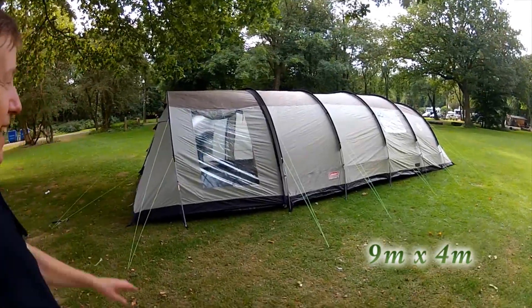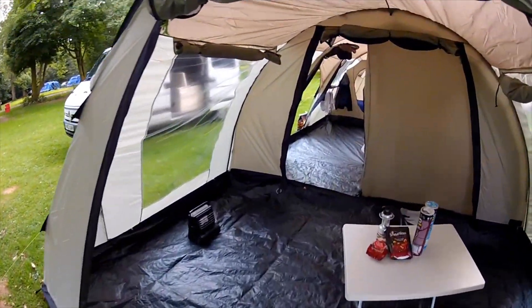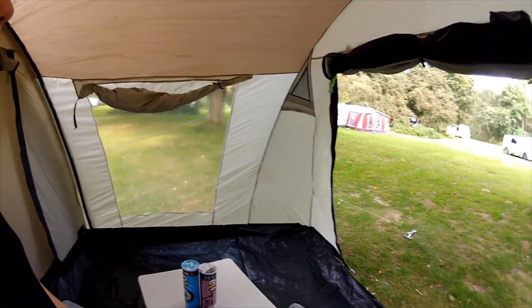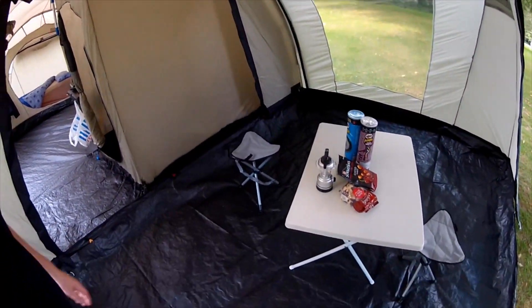It's got an awning on the front which is a bit detachable. And if you come inside, this is the conservatory, where you can kind of sit out here in the evenings and watch whatever you want to watch, or play cards or do whatever.